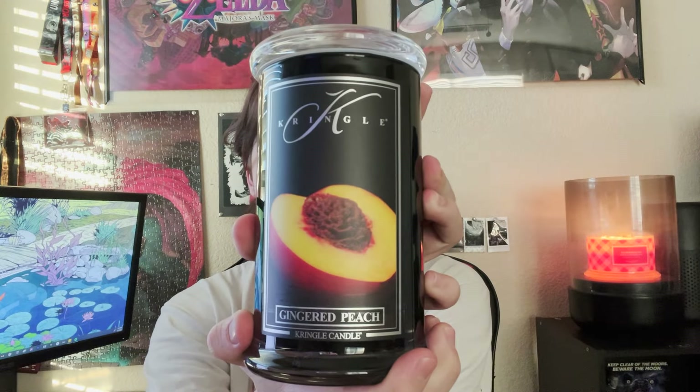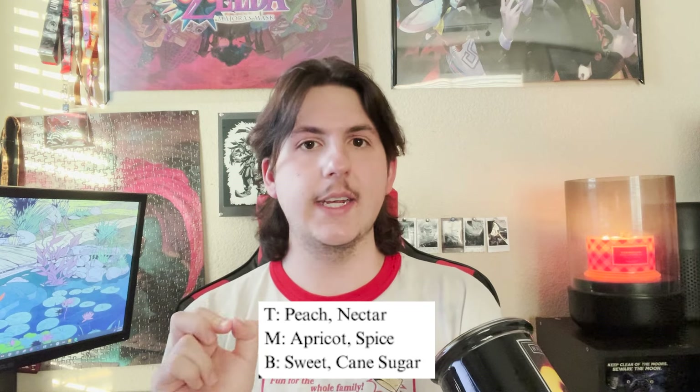Up first we have Gingered Peach. The fragrance notes are peach nectar, apricot, spice, sweet, and cane sugar. That's actually really really nice. Usually I'm not really a peach fragrance person — I don't typically like peach scents or peach-flavored things, which is weird because I really like peach as a fruit. Peach scents can smell a little too sweet or too artificial to me, so I wasn't expecting to like this at all.